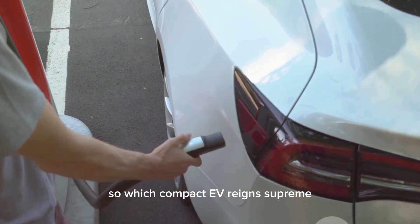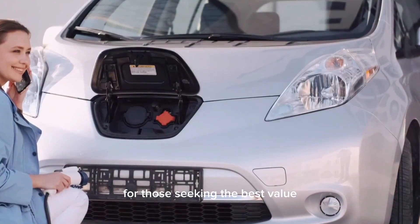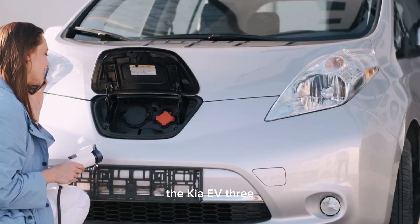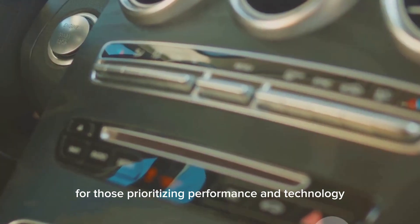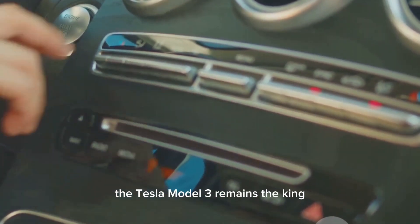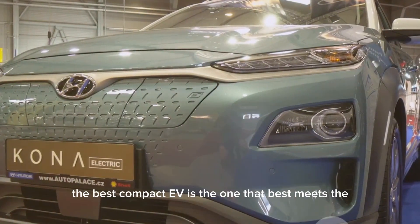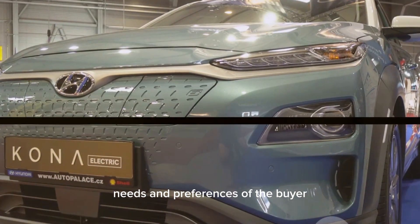So which compact EV reigns supreme? The answer depends on individual needs and priorities. For those seeking the best value, the Kia EV3 and Nissan Leaf offer compelling packages. For those prioritizing performance and technology, the Tesla Model 3 remains the king. Ultimately, the best compact EV is the one that best meets the needs and preferences of the buyer.